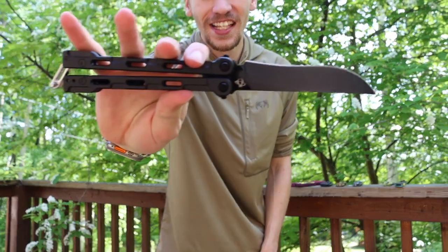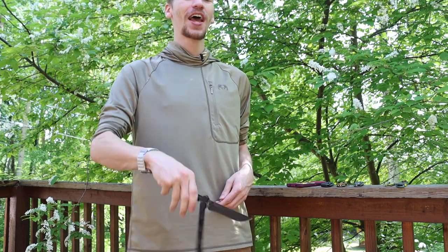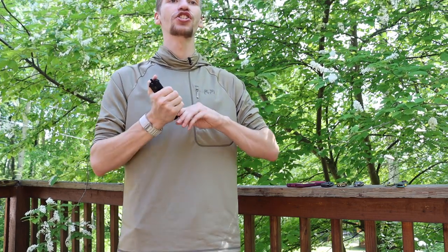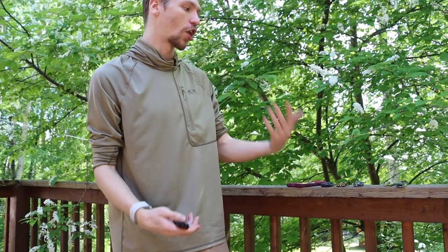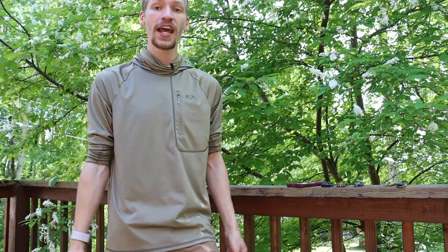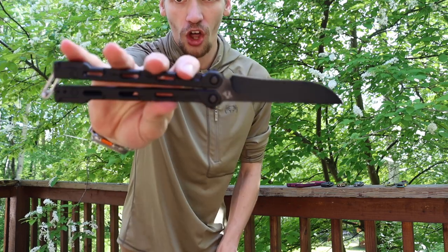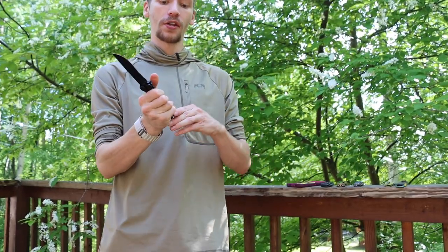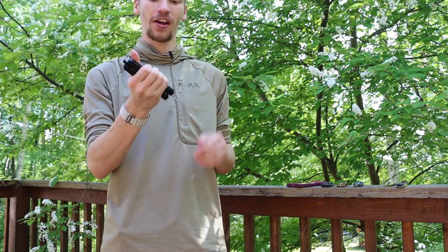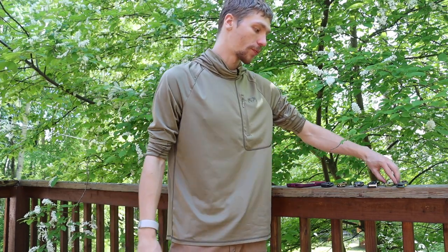Next one up is going to be a balisong — in this particular case the Mantis Knives Fly Switch. I wanted to throw balisongs on here because there are many countries, especially over in Europe, that are not as generous when it comes to knife laws. They don't allow locking blades or blades over certain inches long. Unfortunately here in the U.S. there are some states that do subscribe to those mantras, so not every state is as free. But in America as a whole there are no federal laws on the books for knives, so it is totally possible to own one of these, so long as you're not in one of those crummy states.